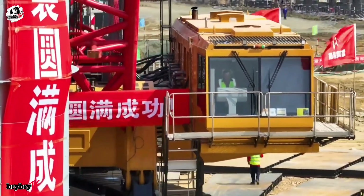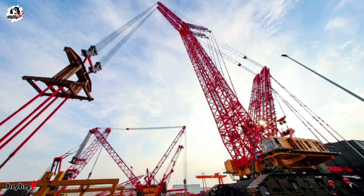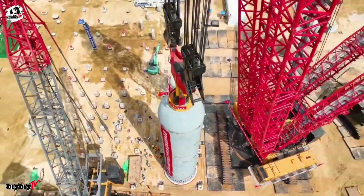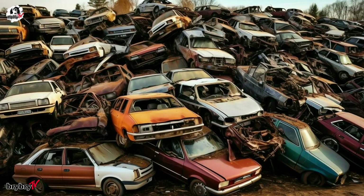In 2021, a new chapter in human engineering began with the birth of the SCC 45000A — the world's biggest and most powerful crawler crane, boasting a staggering 4,500-ton lifting capacity. To put that in perspective, that's the equivalent of lifting over 3,000 sedan cars at once.